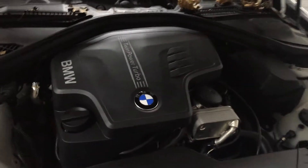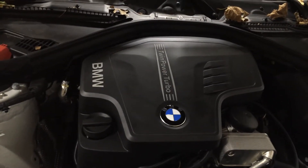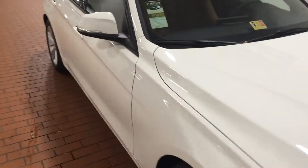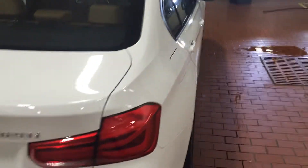You can pop the hood from anywhere, so we're going to lift this on up. Your inline four-cylinder 2.0-liter twin power turbo — 240 horsepower. This thing has the power of a V6 and the fuel efficiency of a four-cylinder: 36 miles to the gallon. So much fun to drive.